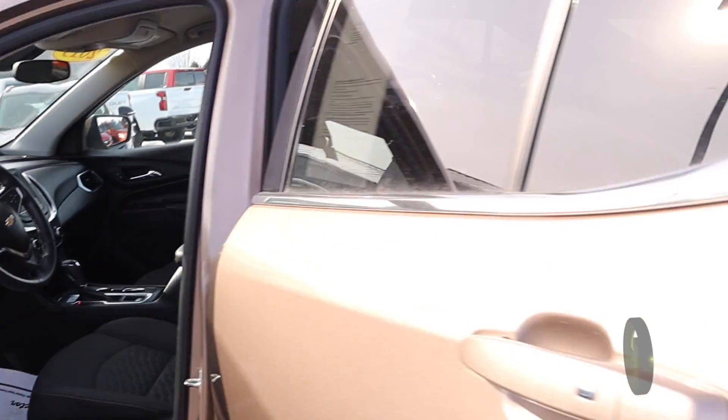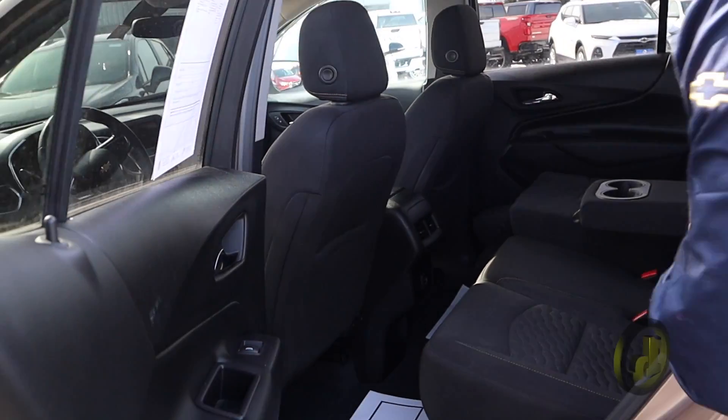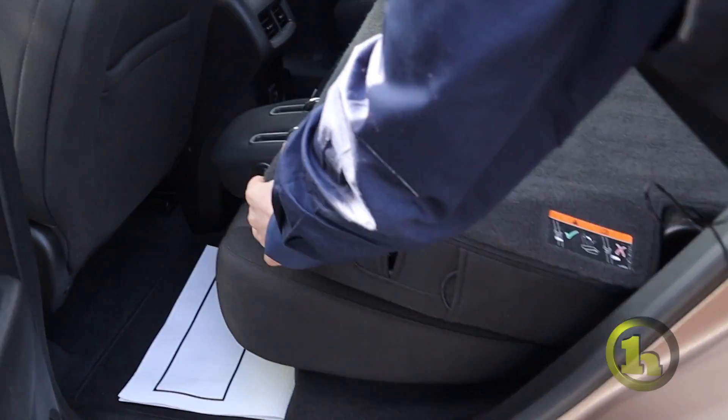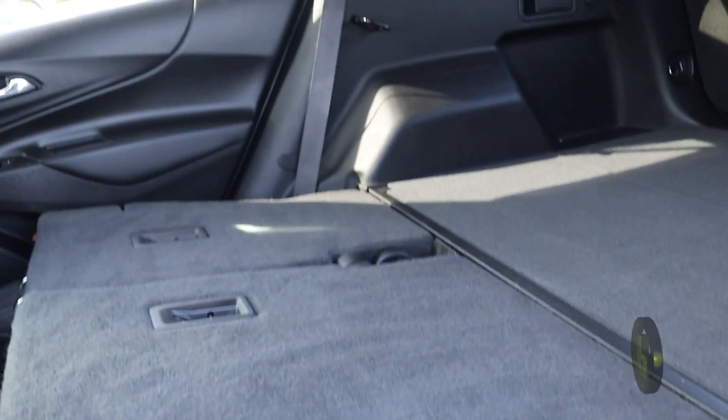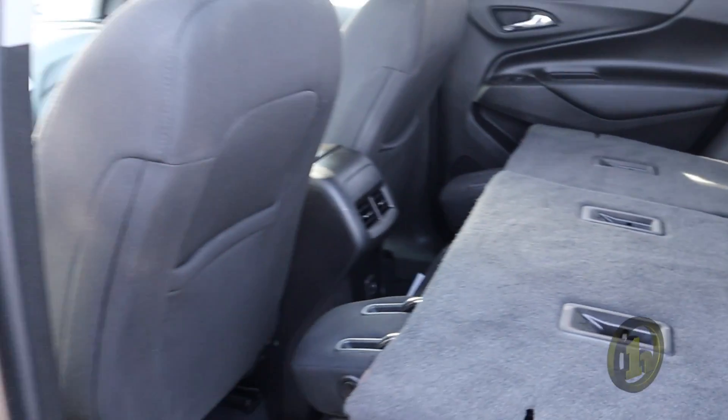Very clean car. Got some room in the back seat as you can see here. The seats do fold down so you have a lot of room back there if you're going on a road trip or whatever — a lot of room for luggage or whatever you need it for.